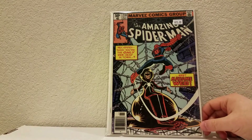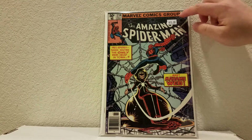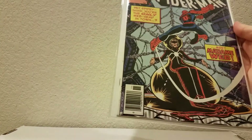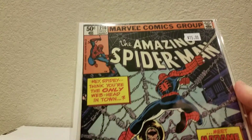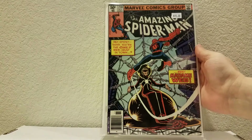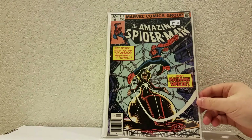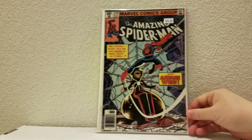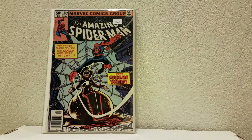First up, Amazing Spider-Man 210. It says $15 here, got it 50% off. Great copy — first appearance of Madame Web. There's some speculation about Madame Web going to be in a movie or not, but it was a really nice copy. I don't own it, so now I do. And for half of $15, definitely worth that buy.